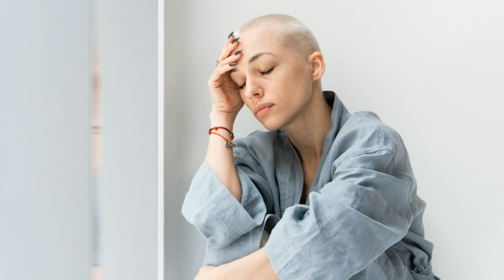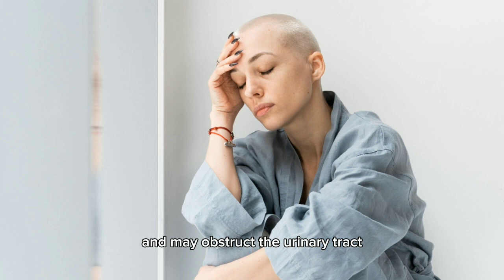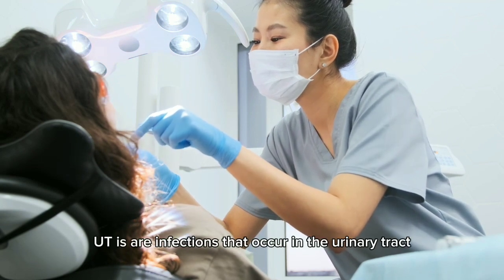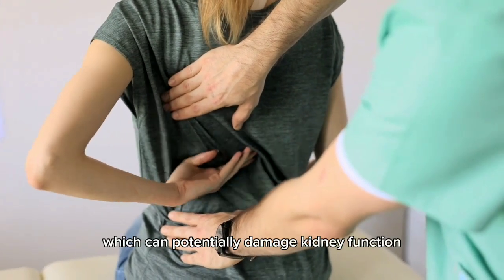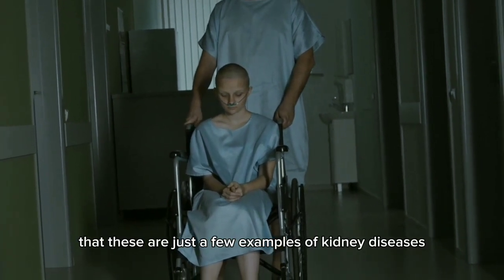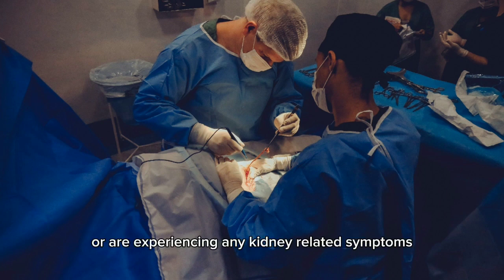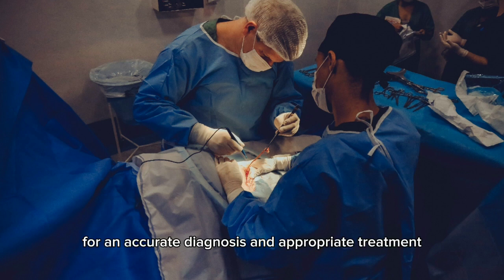5. Kidney stones — hard deposits that form in the kidneys when certain substances in the urine crystallize. They can cause severe pain and discomfort and may obstruct the urinary tract, affecting kidney function. 6. Urinary tract infections (UTIs) — infections that occur in the urinary tract, including the kidneys. If left untreated, UTIs can spread to the kidneys and cause kidney infections (pyelonephritis), which can potentially damage kidney function. If you suspect kidney disease, consult a healthcare professional for an accurate diagnosis and appropriate treatment.